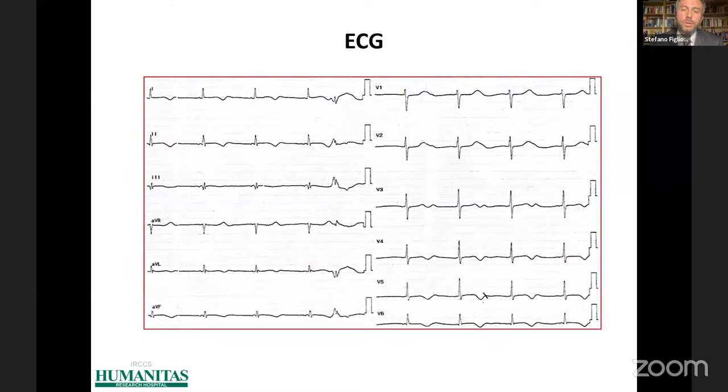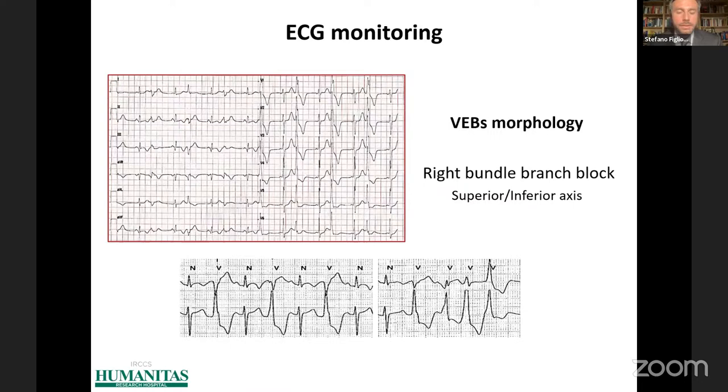We performed an ECG, and as you can see, there were widespread repolarization abnormalities in the inferolateral leads and also a QTc prolongation. At ECG monitoring, we also found frequent ventricular ectopic beats with a right bundle branch block morphology.